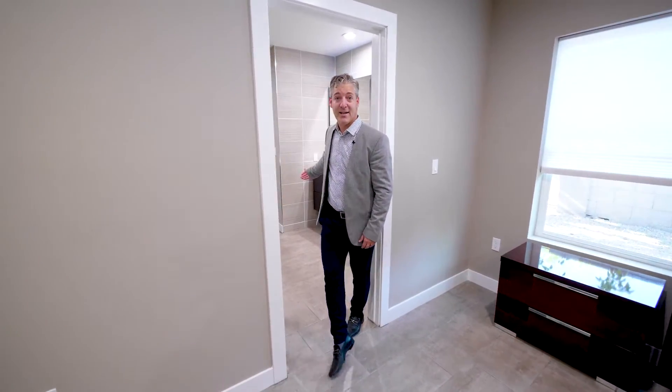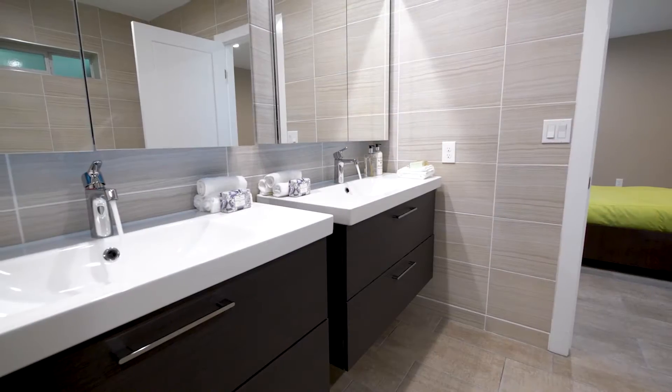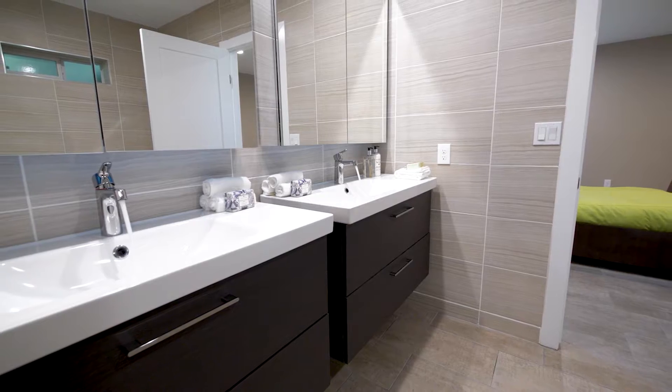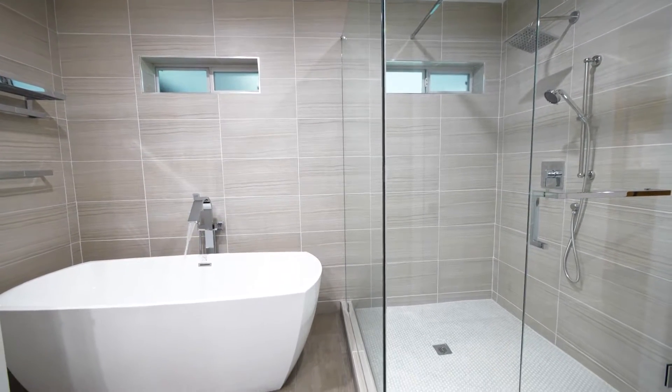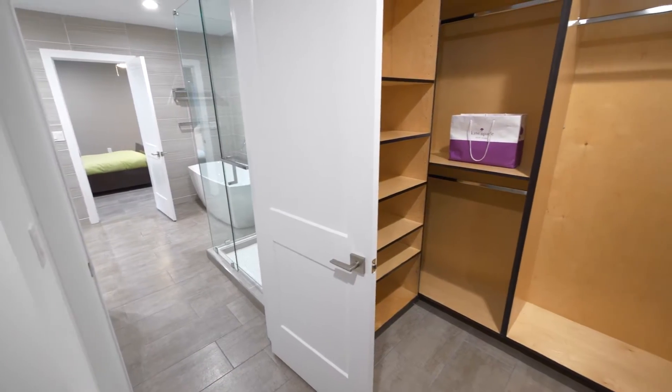This large master bath was just added to the home. It features dual floating vanities, a separate shower and tub, and a very large walk-in closet.